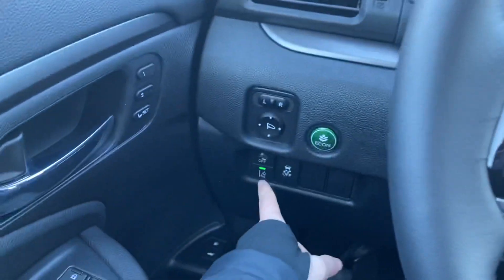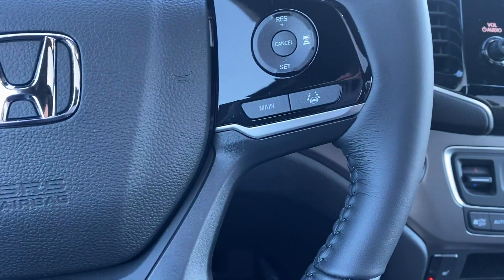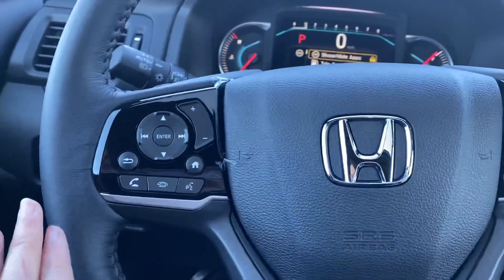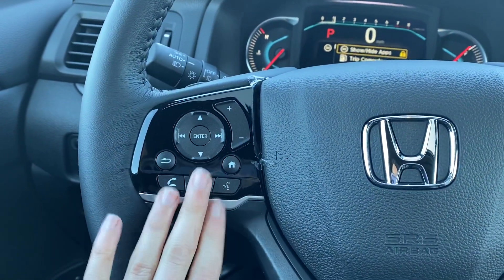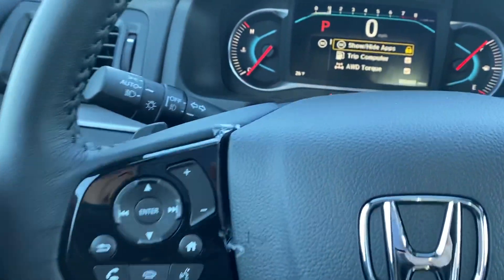You have all of the Honda Sensing in this vehicle, so you have road departure mitigation, collision mitigation, lane keep assist, and adaptive cruise control — all of those things are going to help keep you safe on the road. You also have all your radio controls and Bluetooth right here on the steering wheel, along with automatic headlights and paddle shifters.